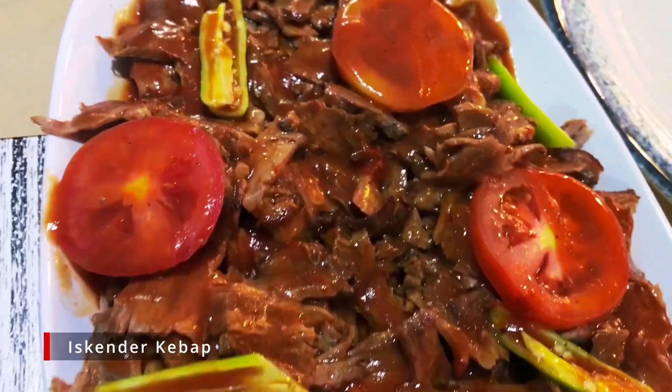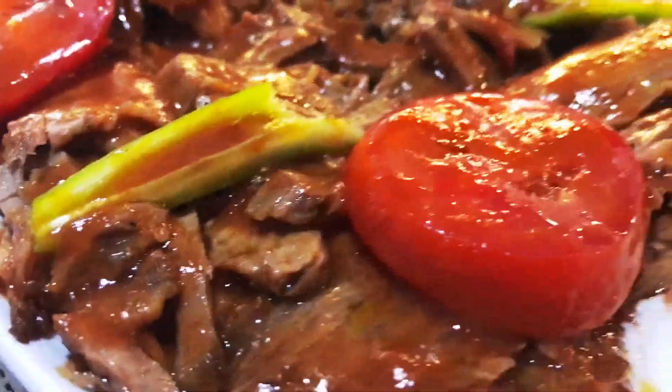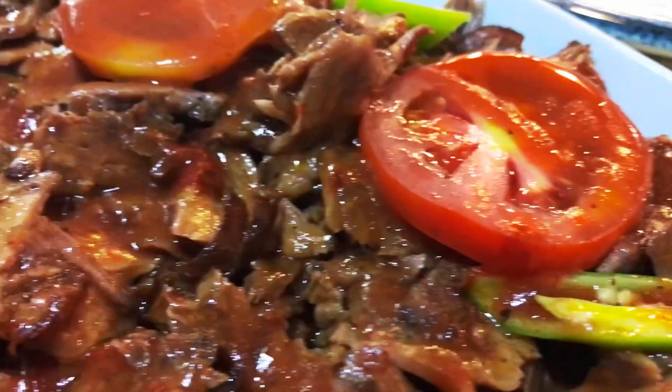Their iskander kebab is a delicious beef and yogurt dish. It's very flavorful and well seasoned. So if you like meat, if you like beef, try this out — it's good.